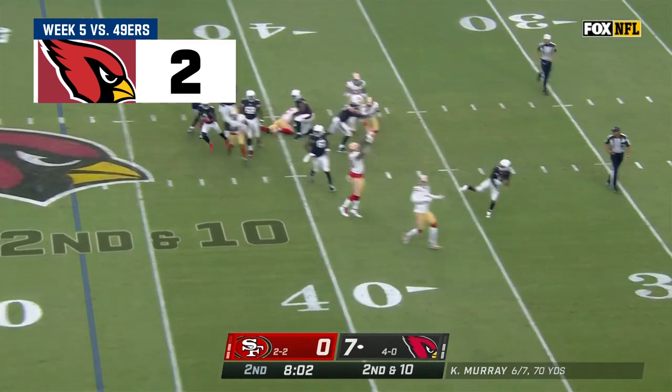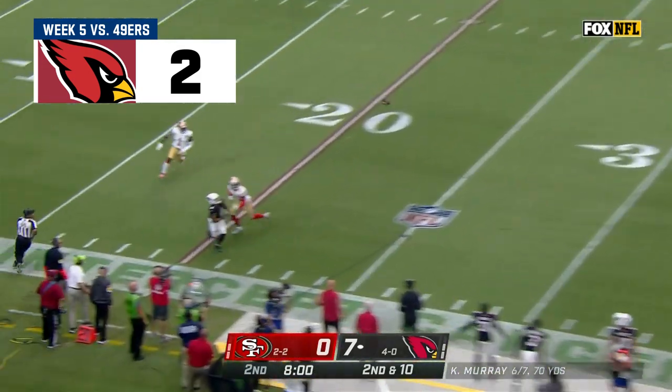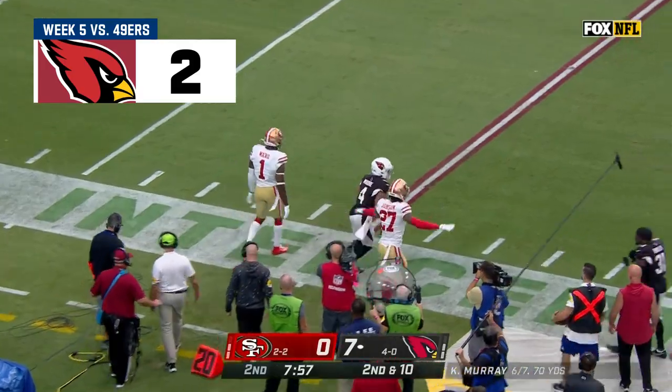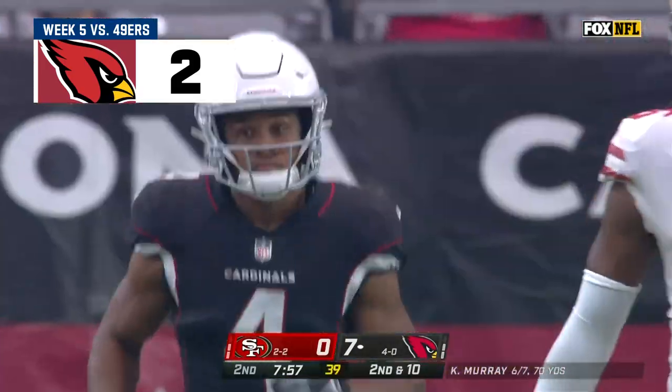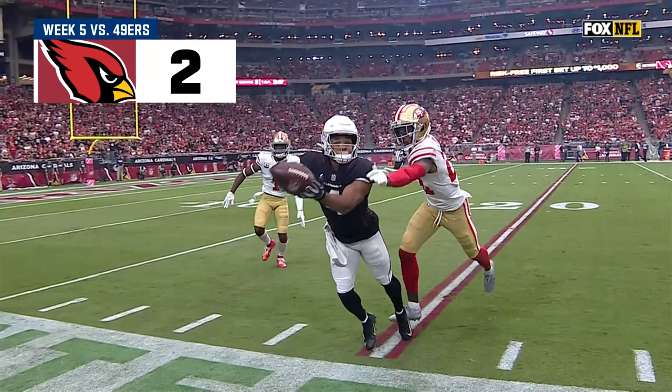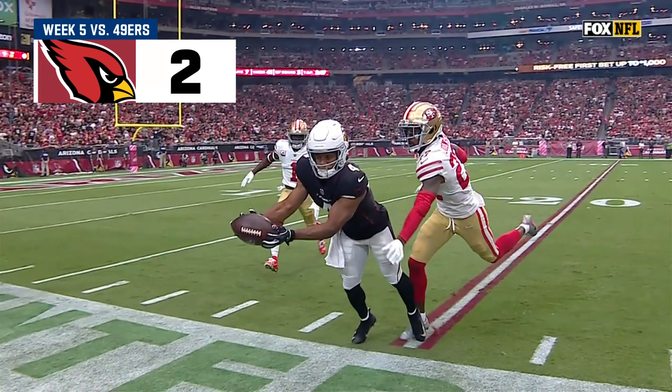Murray under pressure up the middle, throwing on the run — a wobbler down the sideline. Rondale Moore and he's out of bounds. He caught the ball but just couldn't keep his toes in. This is just an outstanding play by the rookie from Purdue.